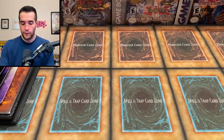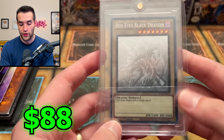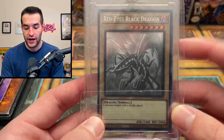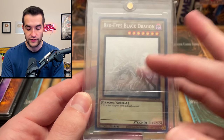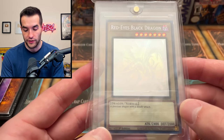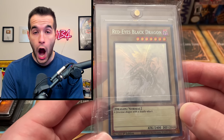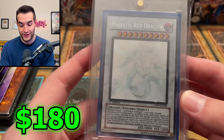We have a Red-Eyes B. Dragon ghost rare - this is the one that took us 13 cases to pull. The nose gets cut off on this one as well. It's super weird how the foil shifts the artwork. Two more cards to go - we have a ghost rare Majestic Red Dragon first edition from Absolute Power Force.